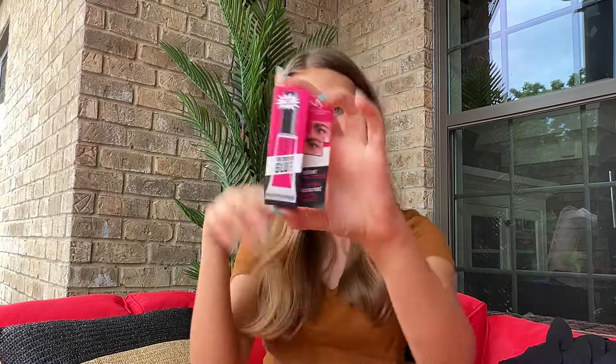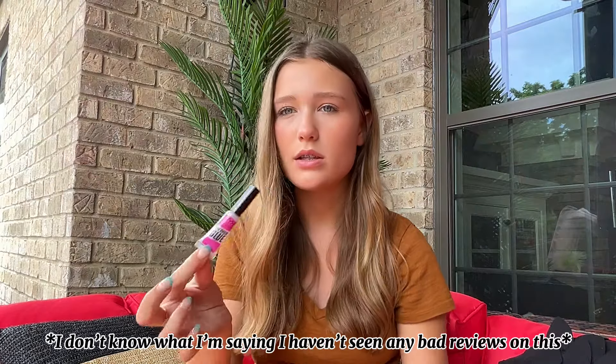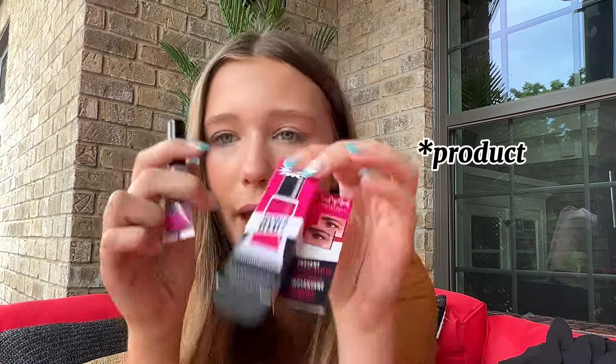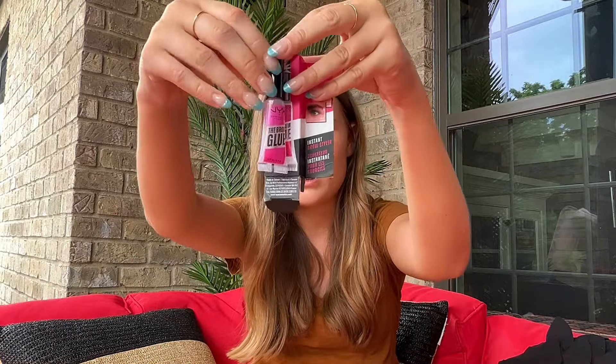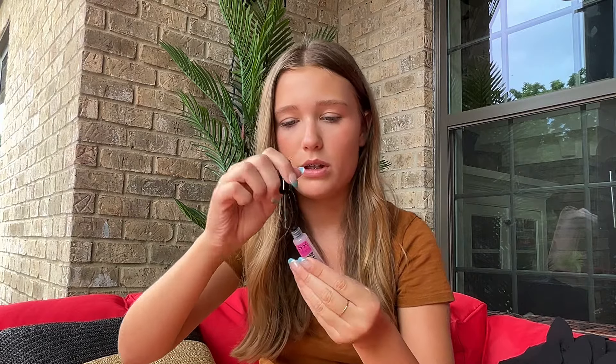I also got the NYX Instant Brow Styler in clear. I've been looking at this for a bit and have seen mixed reviews. I thought the packaging would be bigger for some reason, but the actual product looks the same size as expected. It was only $10, so it's okay — I'm really excited.